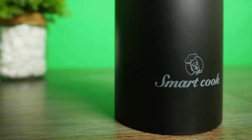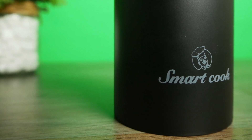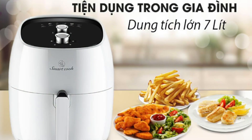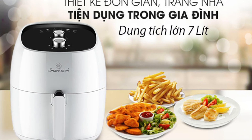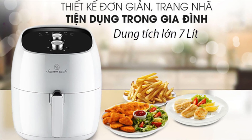Đặt lợi ích và nhu cầu khách hàng là ưu tiên hàng đầu, SmartCook luôn cố gắng nghiên cứu, sáng tạo, thiết kế và đưa ra thị trường những sản phẩm tốt nhất, đảm bảo về cả chất lượng, tính thẩm mỹ và xu hướng. Đặc biệt, an toàn cho sức khỏe luôn là tôn chỉ và cam kết của SmartCook với khách hàng. Hãy để SmartCook biến công việc nội trợ thành những trải nghiệm thú vị khó quên.